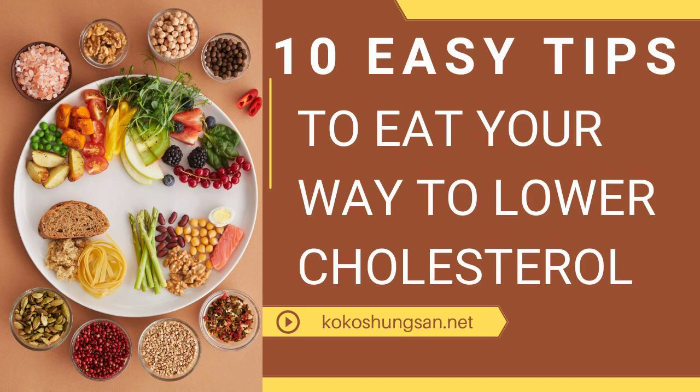3. Avoid trans fats. Not only do they raise the lousy LDL cholesterol, they can also lower your HDL levels. Stay away from foods like margarine, shortening, and processed foods containing partially hydrogenated soybean oil.